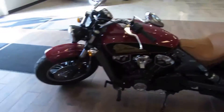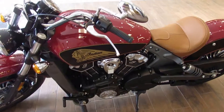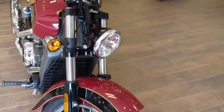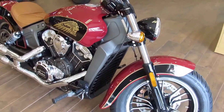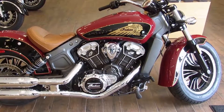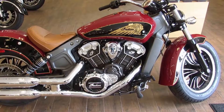At North County Indian Motorcycle in San Marcos we have an excellent selection of used and new bikes like this 2017 Scout. The Scout has a 69 inch motor and develops 100 horsepower. It's also great looking and rides like a dream. The only way you're going to know this for yourself though is to take it for a test ride — come on down to North County Indian Motorcycle.